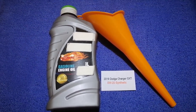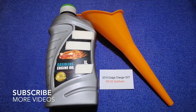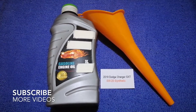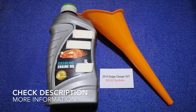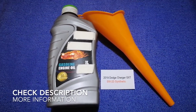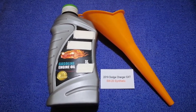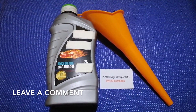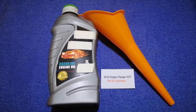Hey guys, welcome back. Today we're going to talk about the oil type for your 2019 Dodge Charger SXT. If you are looking for what oil to buy, I have already linked it up — just check the video description and I will try to leave the info there as well.